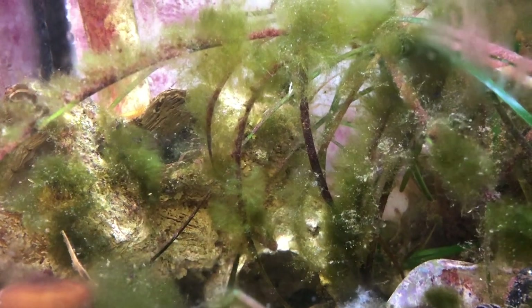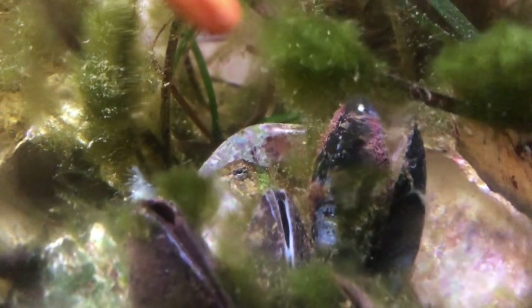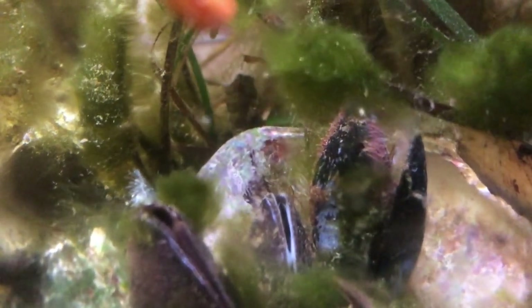Tidepool Sculpin are very good at blending into their environment. The splotchy patterns on their skin break up their outline, which makes it hard to distinguish them from their surroundings. They usually stay very still and hide under rocks or seaweed so that they are difficult to see. However, if they are startled, they can move very quickly to get to a new hiding spot.